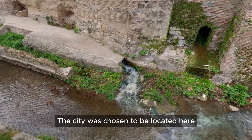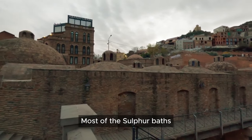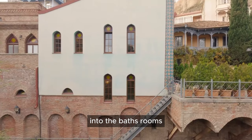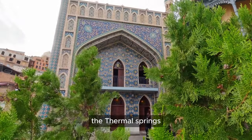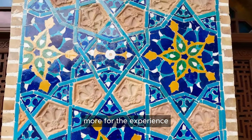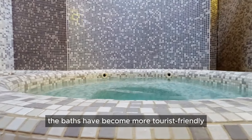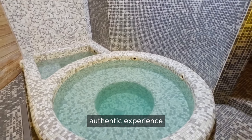Most of the sulfur baths are in the Abanotubani district, near the river. The neighborhood is known for its brick domes that stick out of the ground, allowing natural light into the bathrooms and letting sulfuric steam escape. The water in these baths is naturally warm, around 100 degrees Fahrenheit. The thermal springs are believed to have health benefits, but today people come more for the experience and atmosphere. It's essential to know that these are bath houses, not spas — the focus is on getting clean rather than luxury. This is still a very authentic experience that you shouldn't miss.